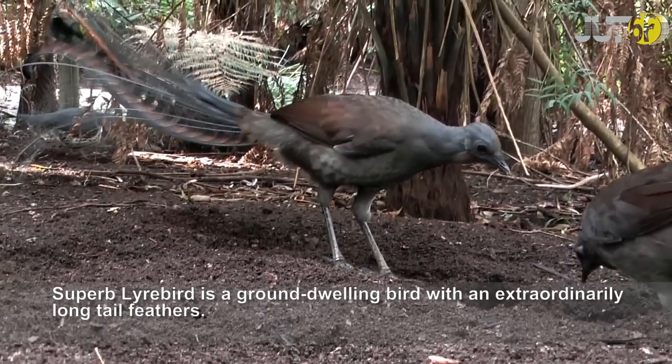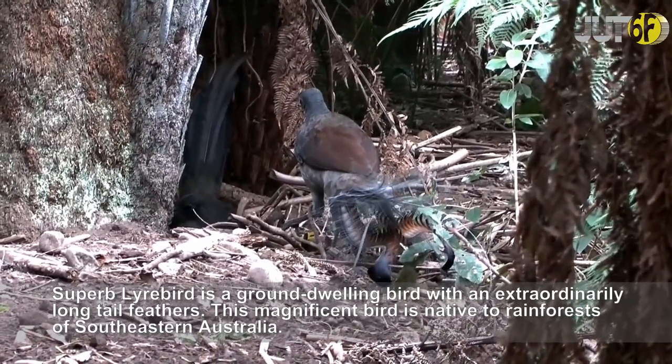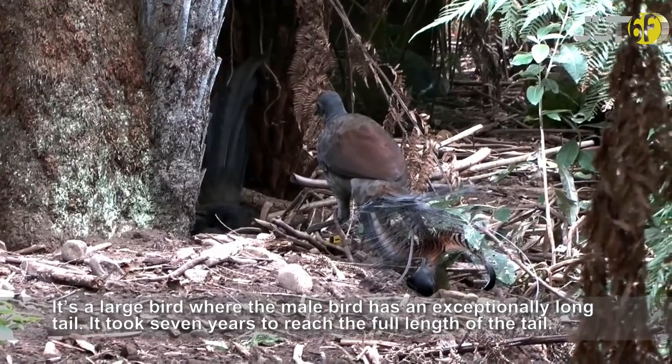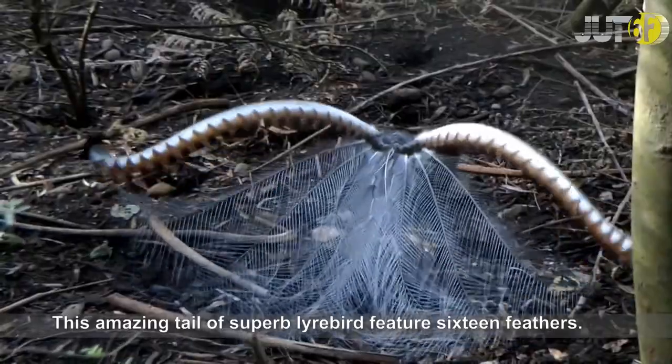The superb lyrebird is a ground-dwelling bird with extraordinarily long tail feathers. This magnificent bird is native to the rainforests of southeastern Australia. It's a large bird where the male has an exceptionally long tail, taking seven years to reach full length. The amazing tail of the superb lyrebird features 16 feathers.